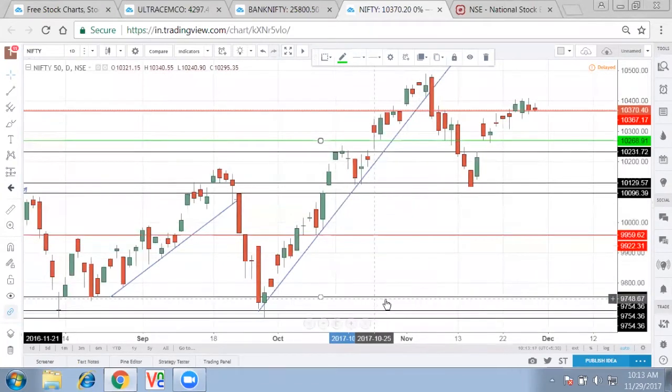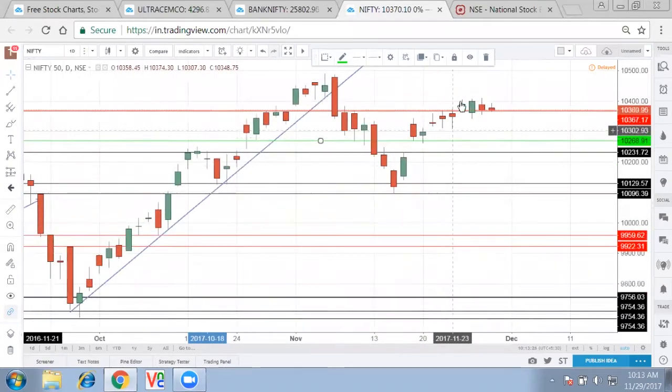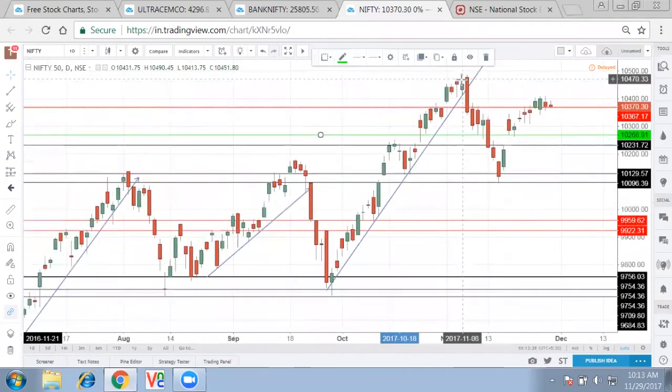The lower base I am forming for my downside is 9,750. Now on the upside — RBI cannot push Nifty higher, so that is ruled out. The only thing which can push Nifty higher is the result of the state election. If it turns out good in our favour, Nifty will go higher and can breach the 10,500 mark.